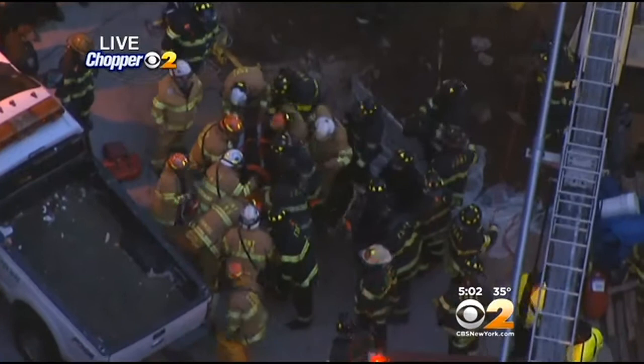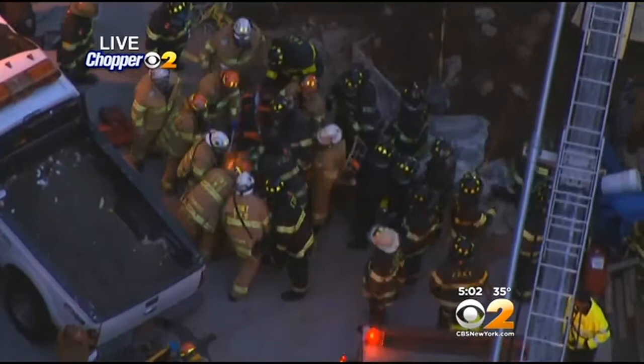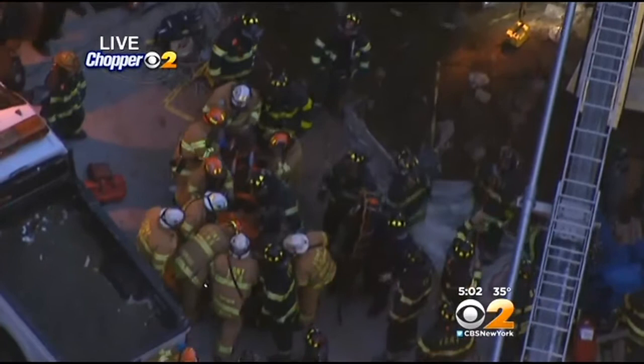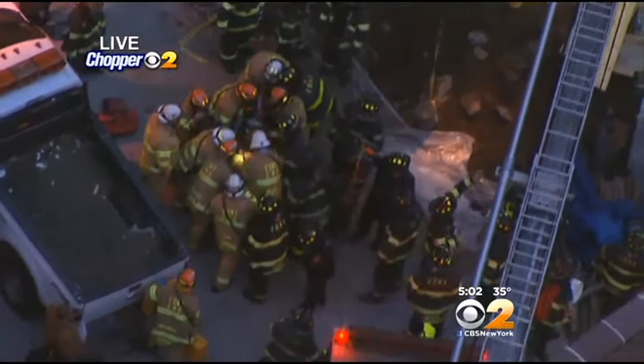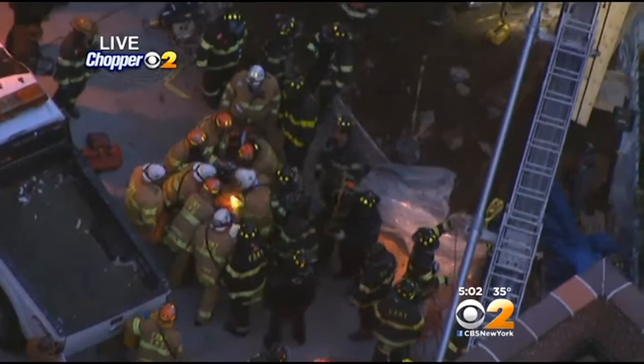Chopper 2 is over the scene there. This is at 413 Grand Avenue. Dozens of firefighters on the scene. It looks like they've gotten him secured and immobilized on some kind of a stretcher. But he was covered in rock and dirt at least up to his chest. So one would hope for the best outcome here.